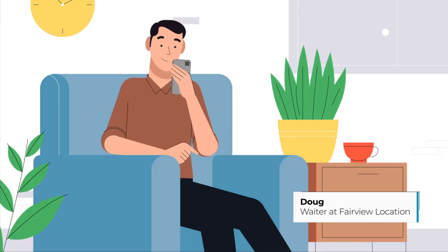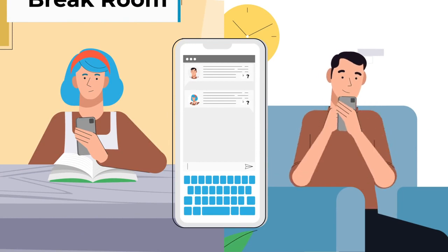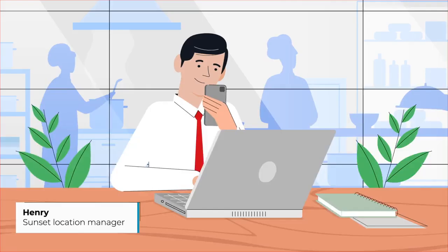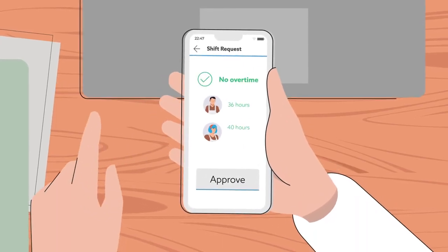Looks like Diane is requesting a shift trade. I'm available and it actually works out better for me. I'll submit a request to trade shifts. Will Diane's request put anyone into overtime? Nope. Approved.